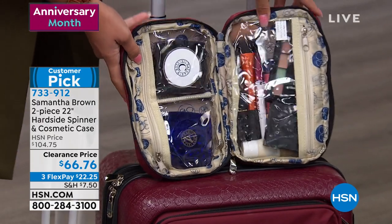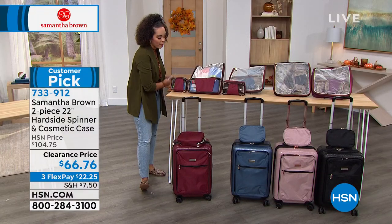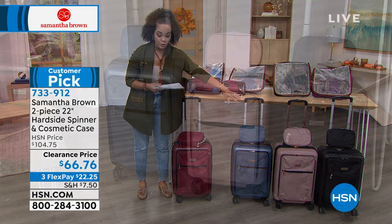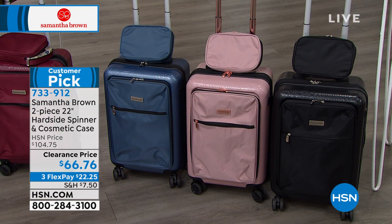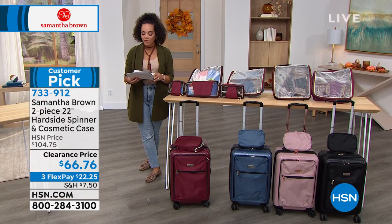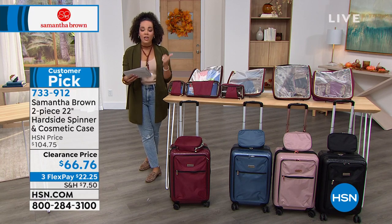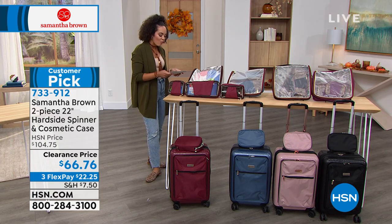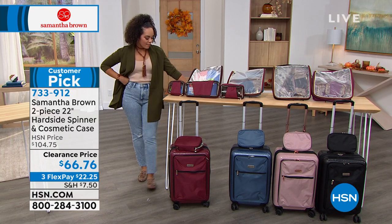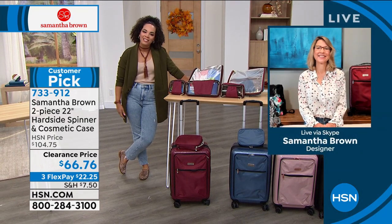The 22-inch spinner with matching cosmetic case is $22 and a quarter on flex pay. It's a customer pick with 24 perfect five-star reviews — saving you nearly $40. Available in burgundy, bravo blue, rose gold, and black. One reviewer says: 'The suitcase is expandable with many pockets on the inside, including pockets for your tech gear.' Item number 733912.